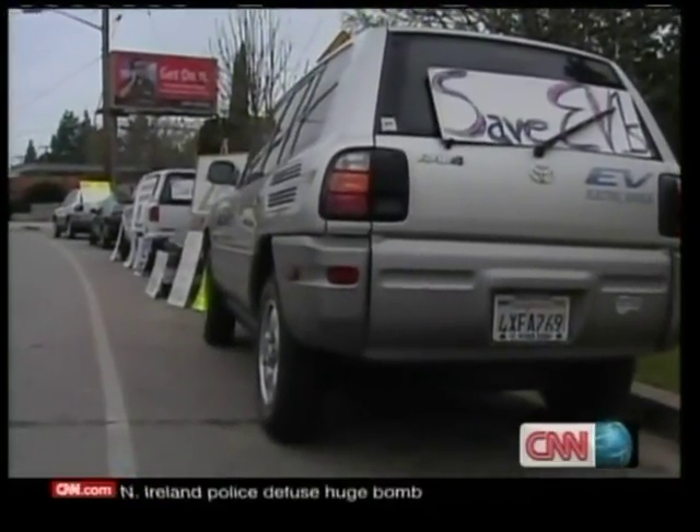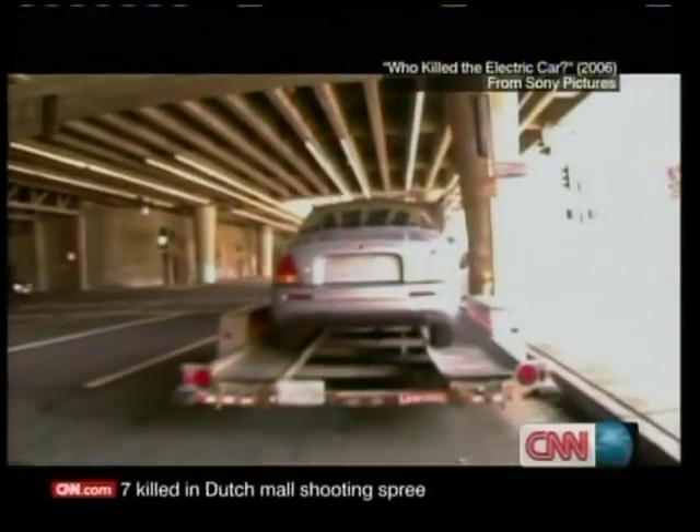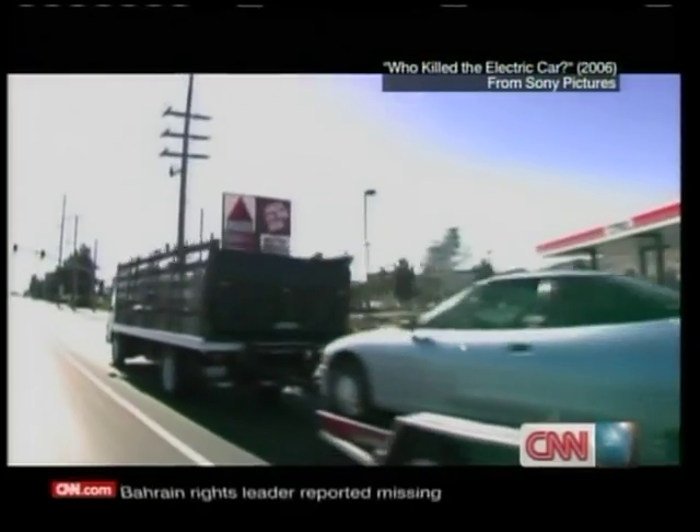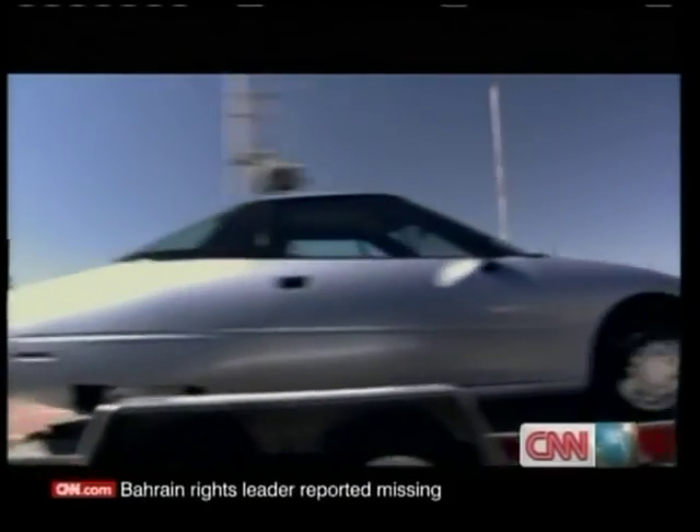We had an amazing experience with this car. And one day, they said we're taking the cars back — and it wasn't just my car, it was all these cars. So we started digging down to see what had happened. And it turned out that a variety of forces had kind of come together to kill this generation of cars. So that's why we made the film — to make a murder mystery out of this whole story.